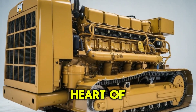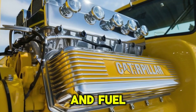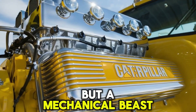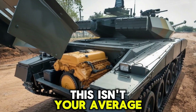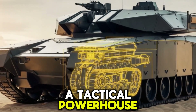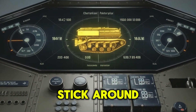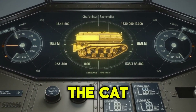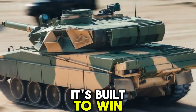What if I told you the beating heart of some of the world's most powerful military tanks isn't just metal and fuel, but a mechanical beast known as the Cat C-27? This isn't your average diesel engine. It's a battlefield brute, a tactical powerhouse. And today we're going deep inside its armored cage. Stick around, because by the end you'll understand why the Cat C-27 isn't just built to move tanks — it's built to win wars.